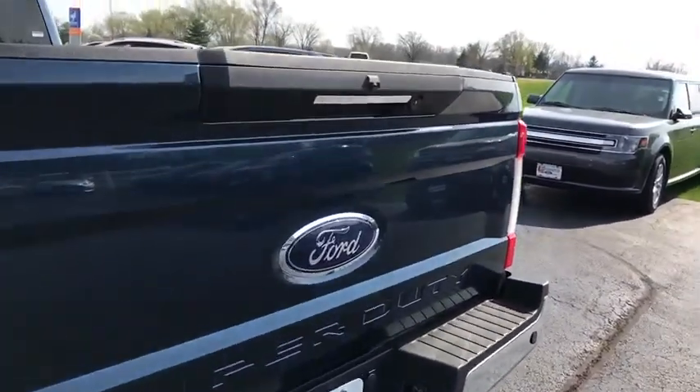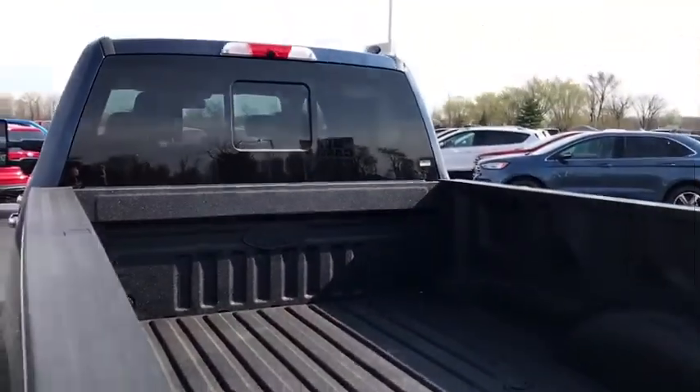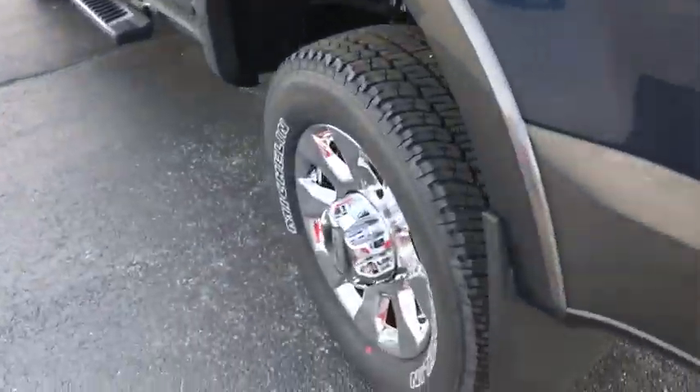Universal garage door opener, electronic stability control, bed liner, fog lights, compass, security system, trip computer, rear window defroster.